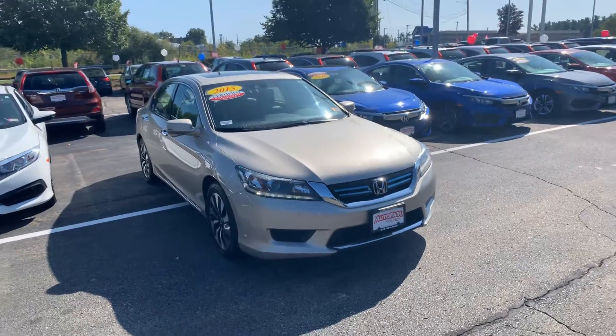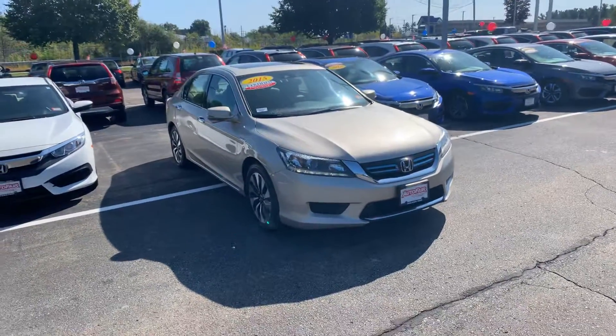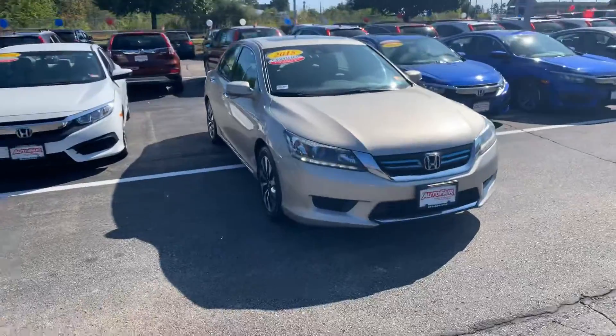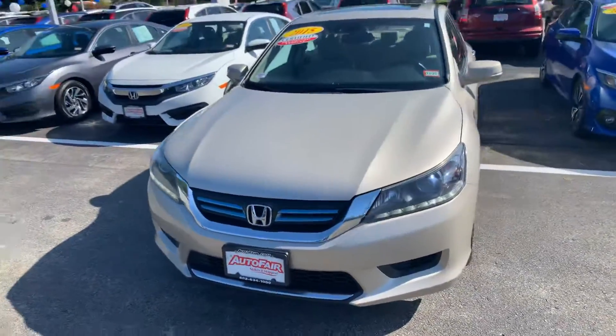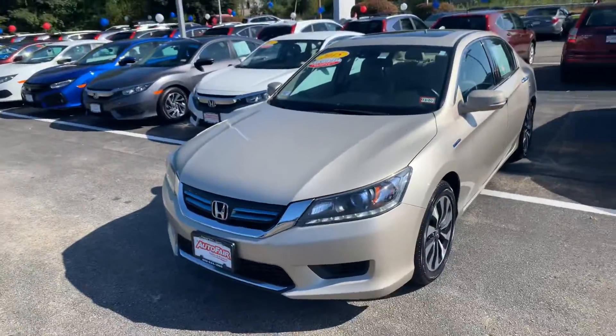Good morning, Sarah. My name is Steve. I work down at AutoFair Honda in Manchester, New Hampshire. Right now, we're looking at the 2015 Honda Accord Hybrid EXL in the beautiful champagne colorway.